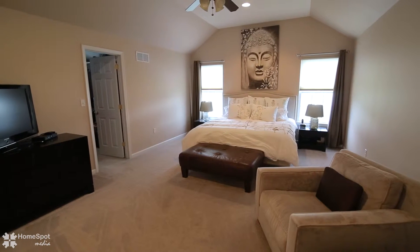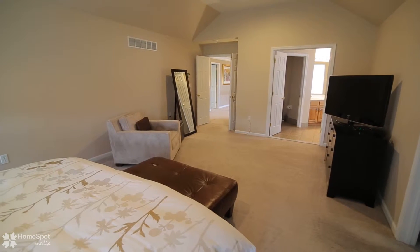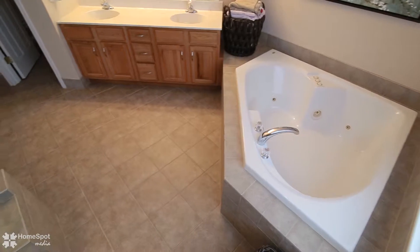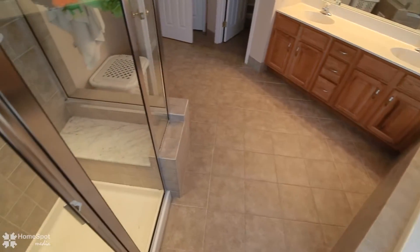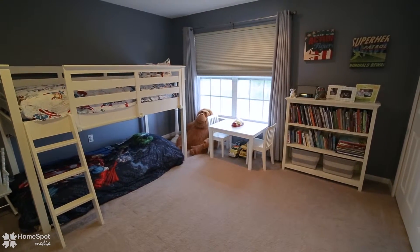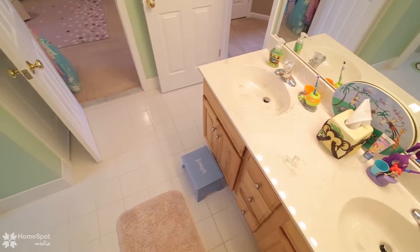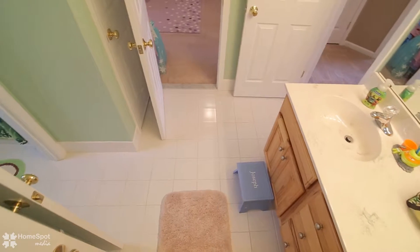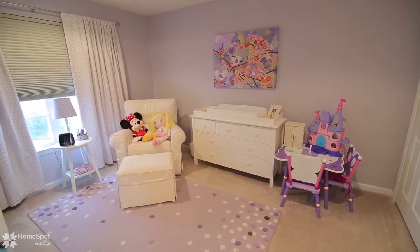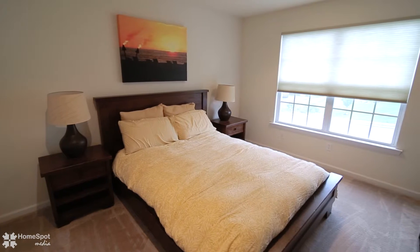You will find an impressive master suite featuring tray ceilings and a well-appointed master bath. Three additional bedrooms and a Jack and Jill main bath complete this level.